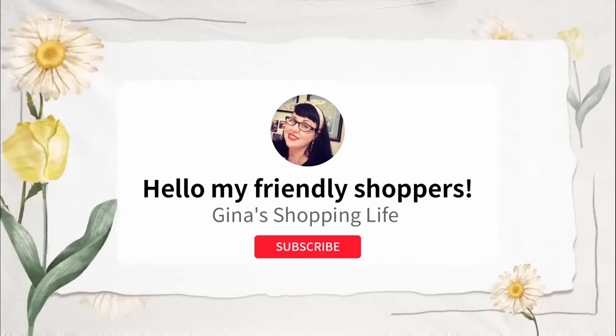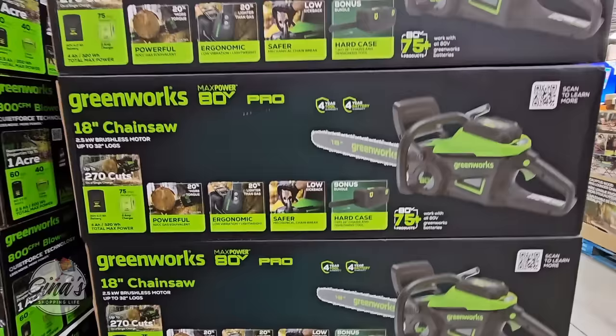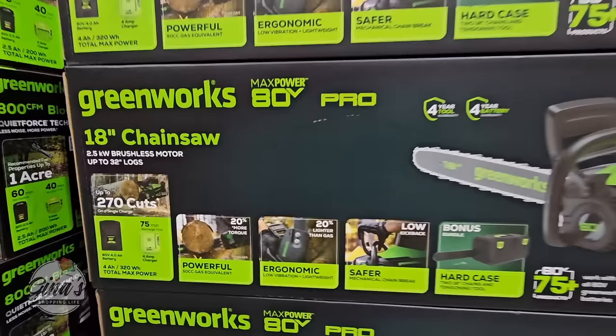Well hello my frilly shoppers and welcome back. This is Gina and this is my shopping life. I hope you're having a great day so far. We have a week left of a lot of amazing savings that are coming to an end, and I'm going to share this with you because you may need to grab some of these before they go.